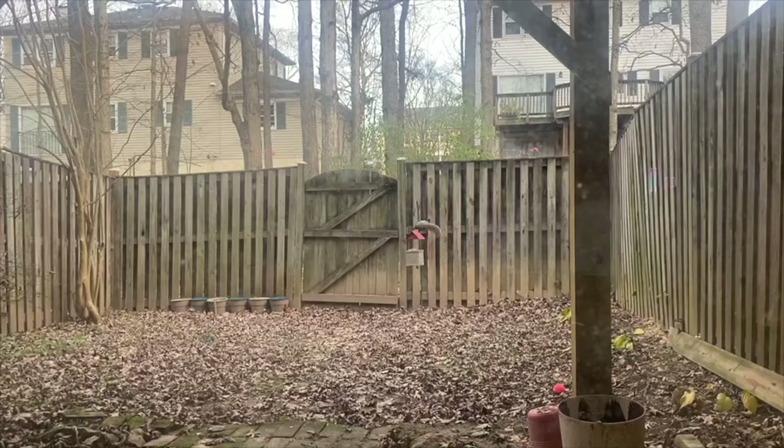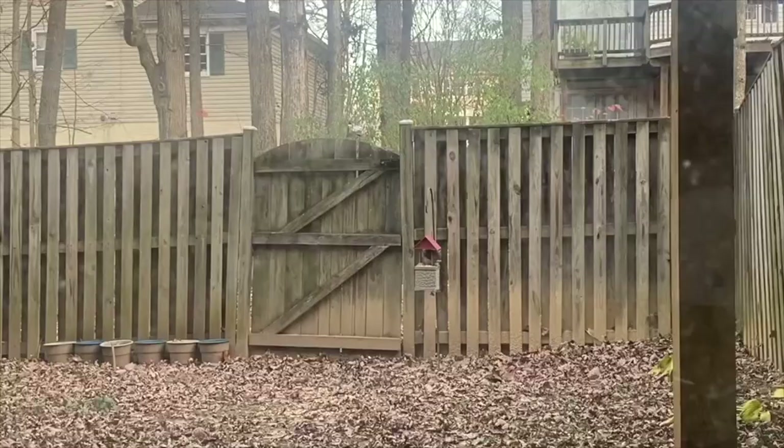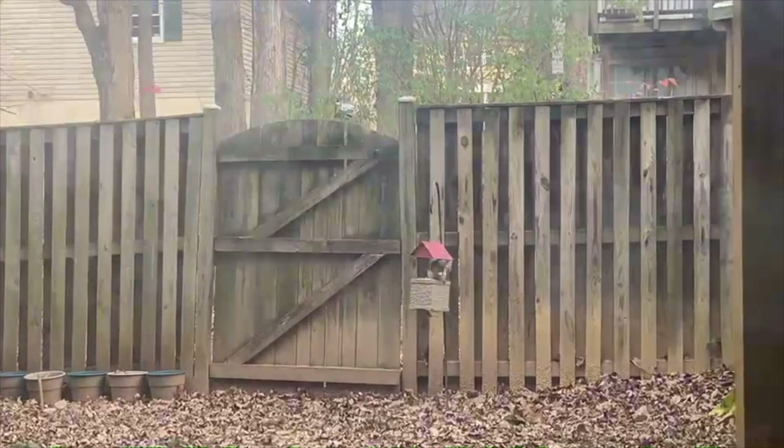In this observation, the eastern gray squirrel is seen foraging for seeds and nuts that are inside the bird feeder. The eastern gray squirrel is seen digging into the bird feeder, trying to eat seeds and nuts, and also trying to pack some food into its mouth to bring back to its home.